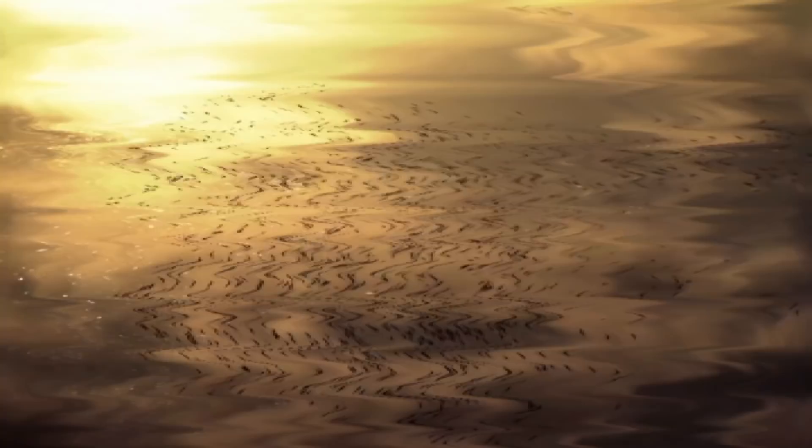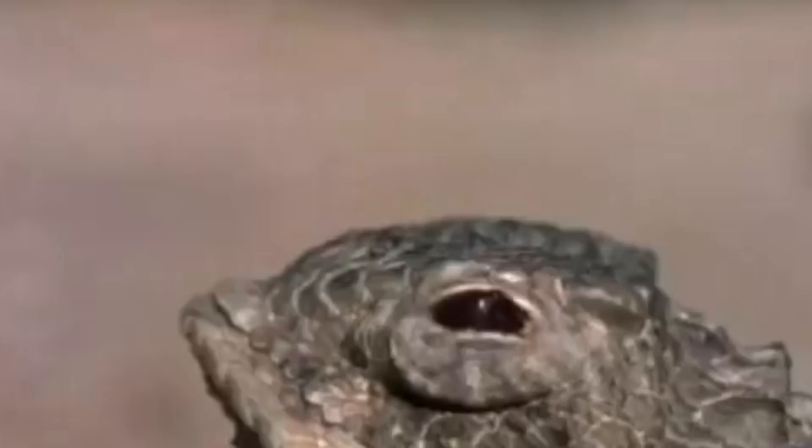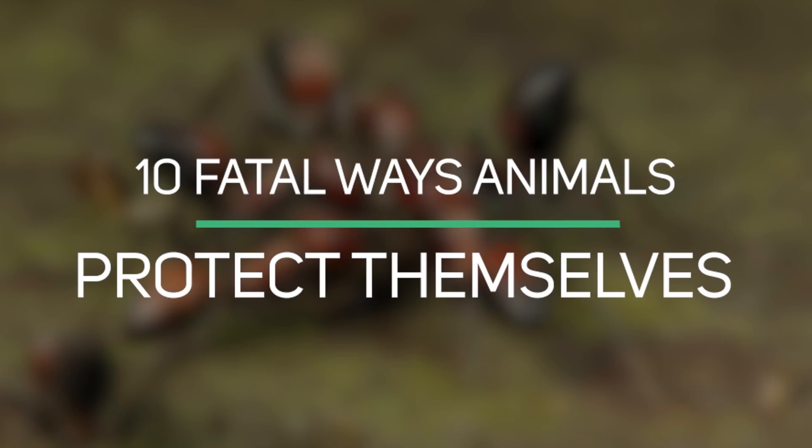Nature at first glance may appear to be a peaceful place, but in reality, the natural world is a brutal dance of life and death. In response, many animals have developed interesting and surprising defense mechanisms to defend themselves from their predators. Today, we're looking at 10 Fatal Ways Animals Protect Themselves.